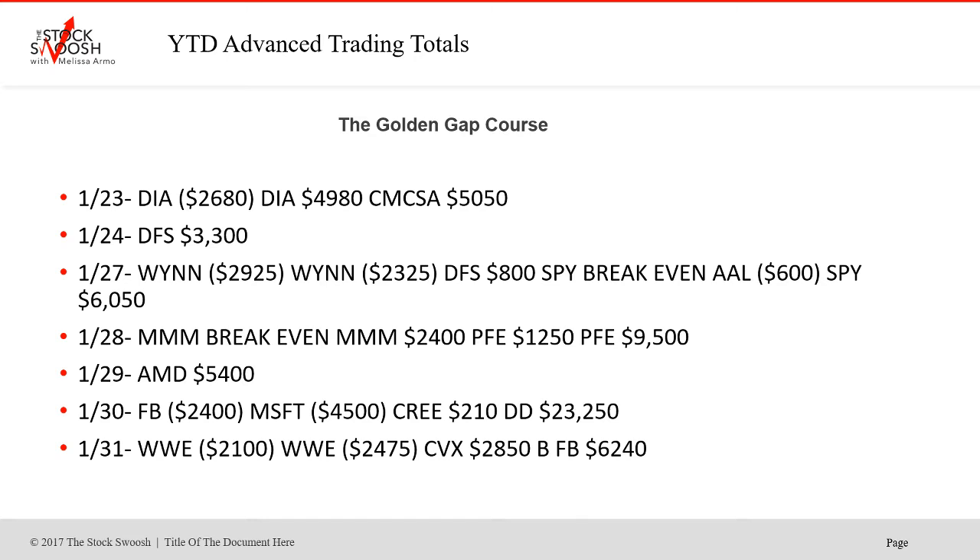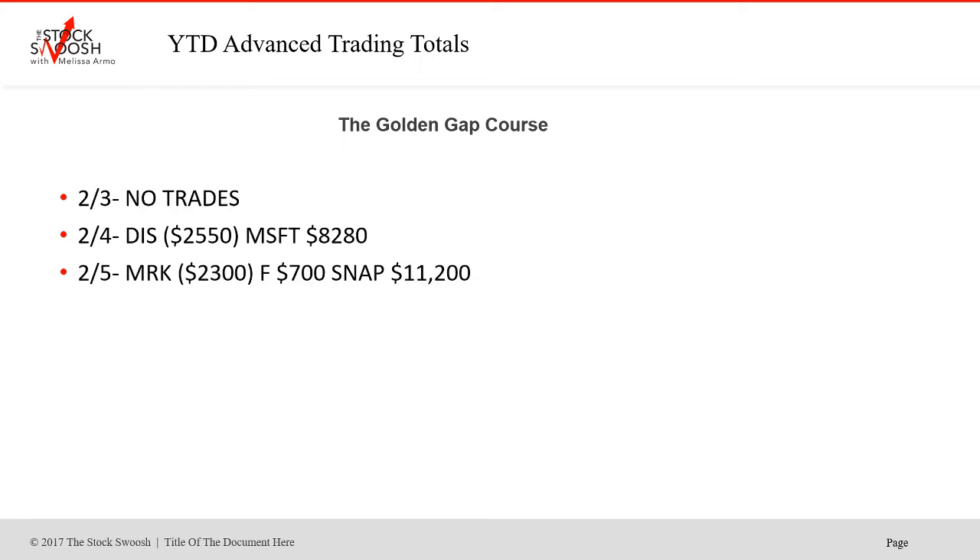WWE was a loser — both shots did not work. CVX was a nice winner, and then Facebook was a winner. So all in all, it's been a good strong start to the year, and I'm looking forward to seeing what the rest of earnings season gives. February 3rd, no trades — some days I will not like anything and will say there's nothing good to do in either direction. Disney was a loser on the 4th. Microsoft was a big trade with an add on the 4th. Then on the 5th, MRK lost. F was a baby winner. And Snap was a big winner today on the 5th of February — and that was earnings.